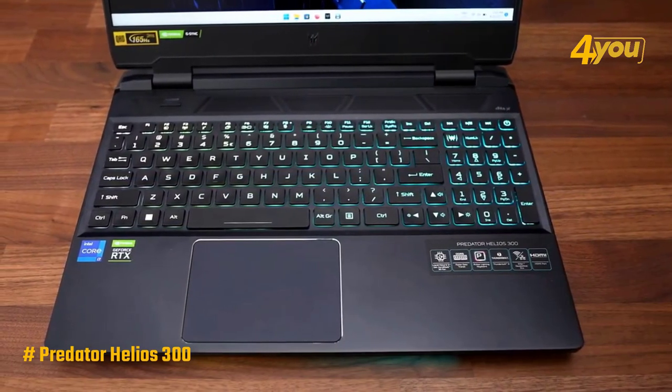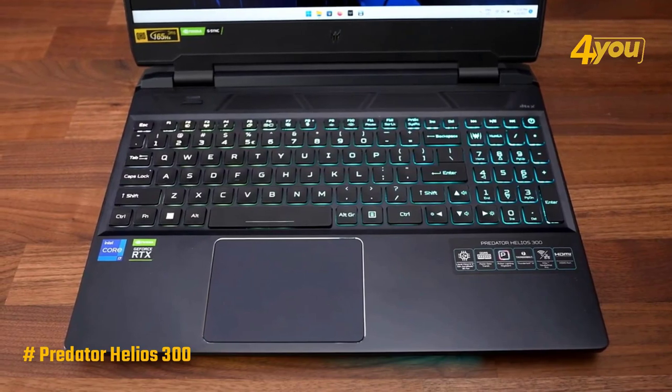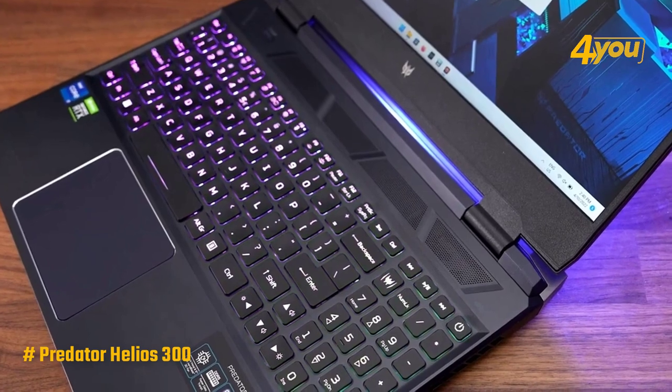The keyboard doesn't provide great mechanical feedback, but it's still reasonably comfortable to type or game on over extended periods. It also comes with 4-zone customizable lighting to match the rest of your setup.